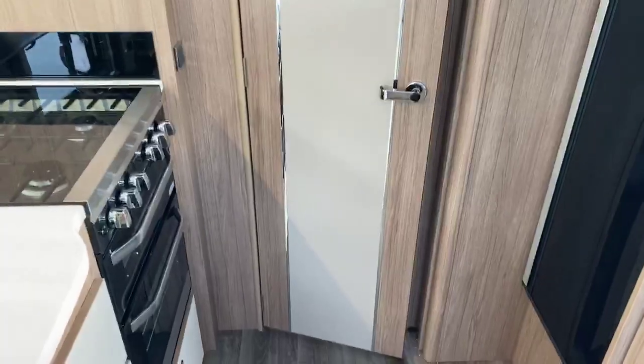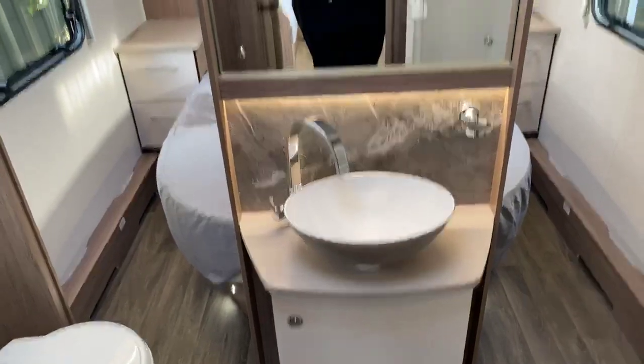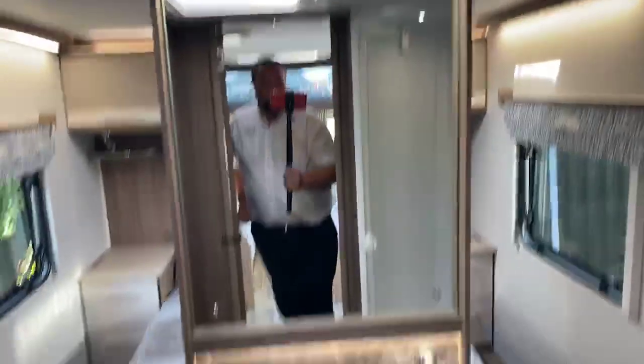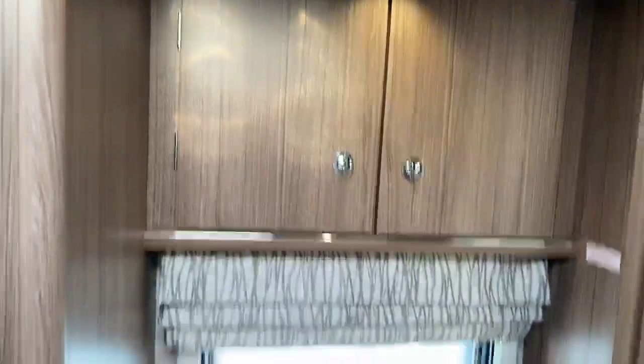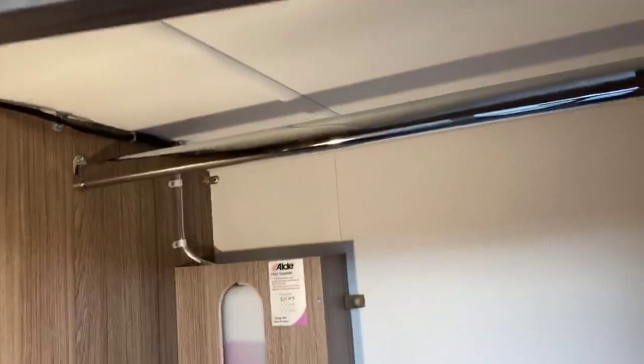As we step through to the bedroom area, we've got the high quality of finish with the chrome finish on this central door. Stepping through to this wonderful well-finished bathroom area — high quality finish on the sink with storage underneath. You have the Thetford toilet with further storage above and then, located by the Alder header tank, this wonderful addition of a light with hanging rail.